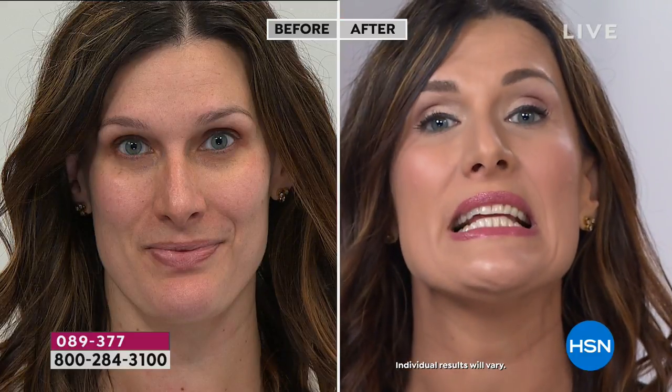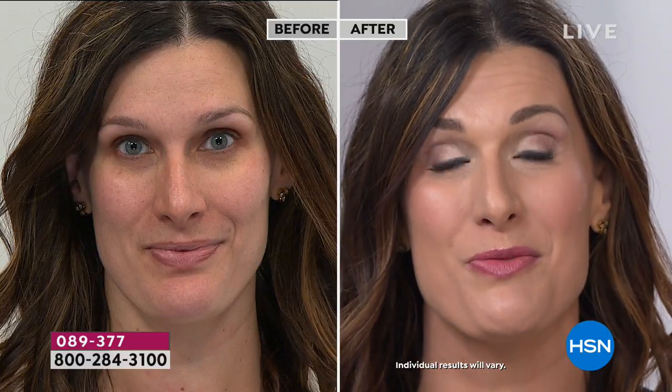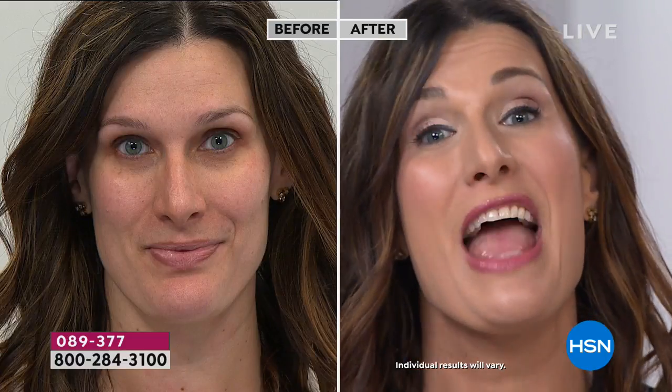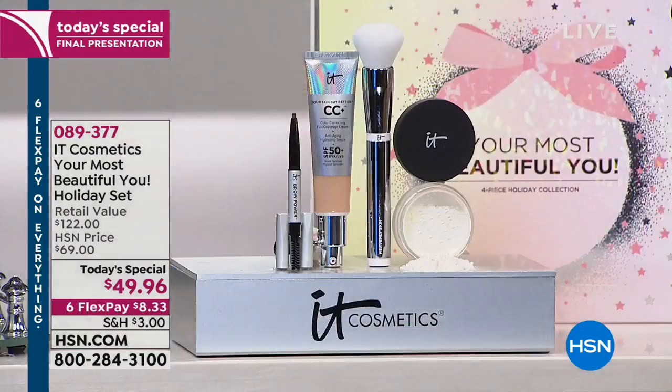I'm wearing medium shade in CC cream — full coverage, anti-aging skincare, and SPF 50 physical-only sunscreen. Bye Bye Pores is completely clear and helps control shine and excess oil throughout the day, even on no-makeup days. And Brow Power — your brows are the most powerful feature on your face. With Brow Power Universal, one pencil adheres to skin, covers gray, looks like real hair, and works for blondes, brunettes, redheads, salt and pepper, and white hair.